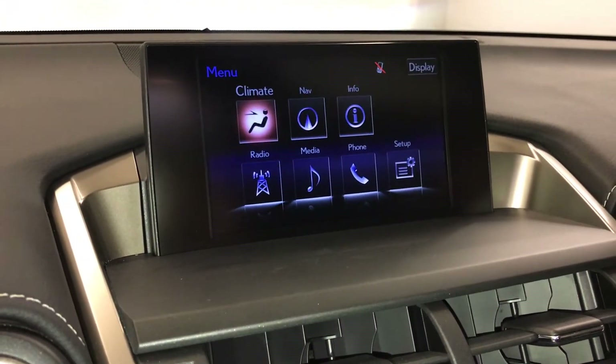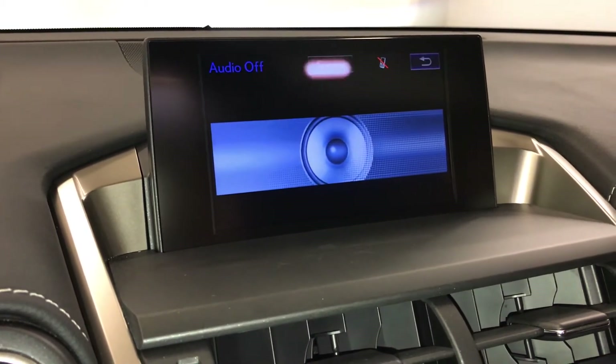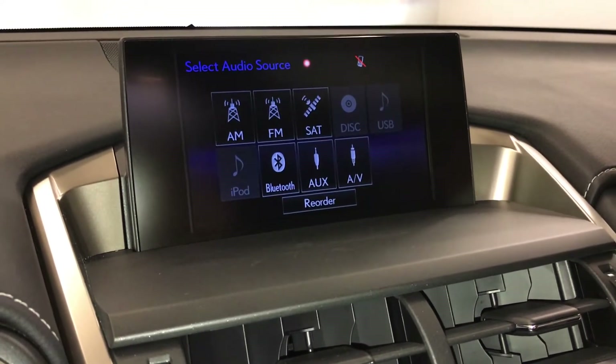There's a 10-speaker Lexus premium audio system with AM, FM, HD radio, satellite, CD, USB auxiliary, and Bluetooth.